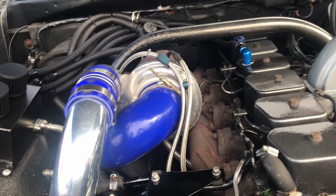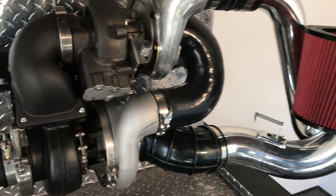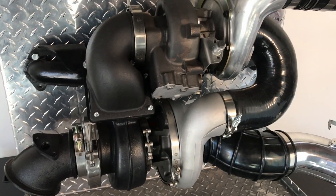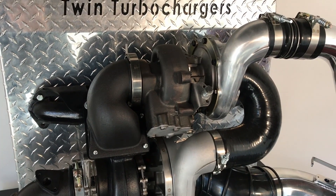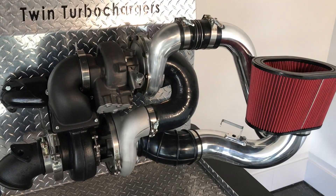In a compound turbo kit, one turbocharger charges another, then that turbocharger in turn charges the engine. The large turbo pressurizes the air and feeds it into the small, quick spooling turbo. The small turbo multiplies the already pressurized air, and then feeds that air into the engine.